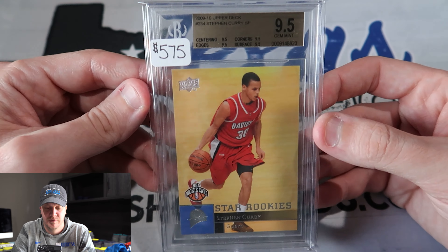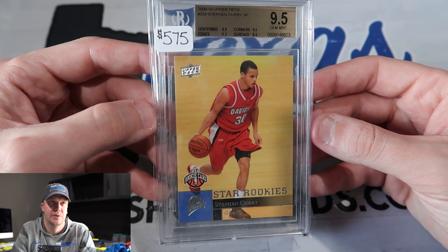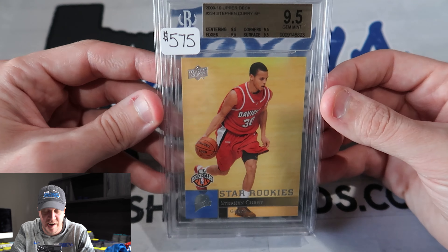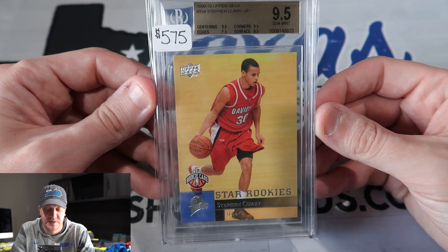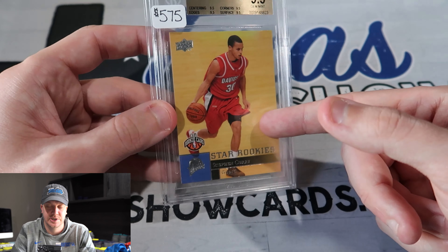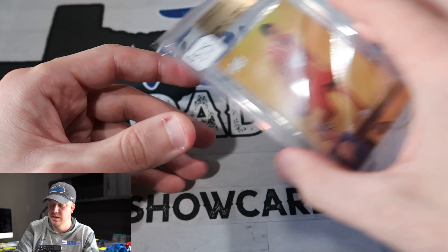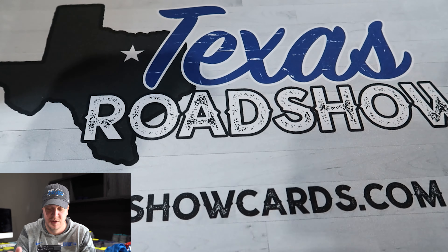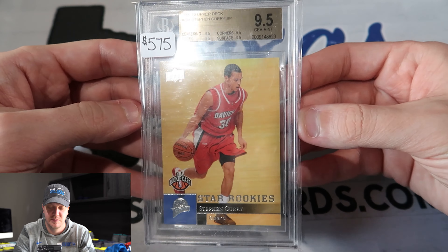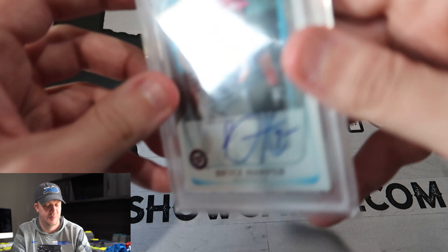Picked up another one of these — I think I have like four or five of these now, but a Steph Curry rookie. Anytime I can get a Steph Curry rookie under comps I'll buy it. I don't care if it's 70%, 80%, 90%, or 95% of comps — anytime I can get Steph Curry rookie stuff under comps, I'll buy it. I think long-term he is actually going to be viewed as having more of an impact on the game than LeBron. Let me know down in the comments — do you think long-term Steph Curry changes the game more than LeBron?